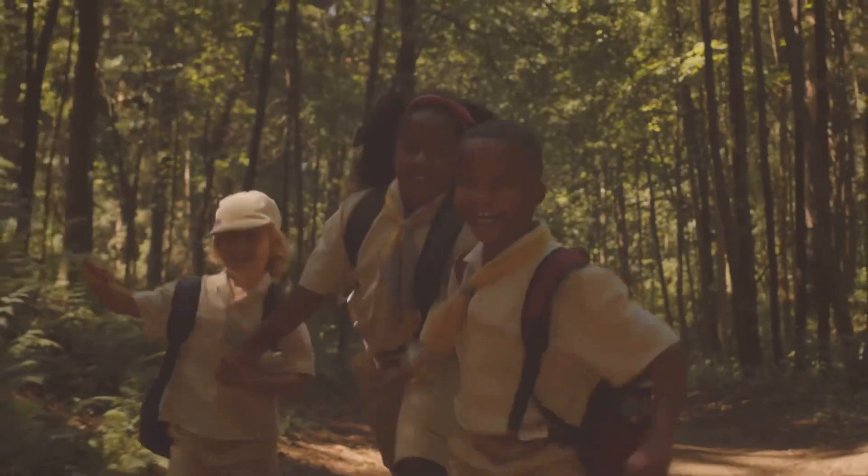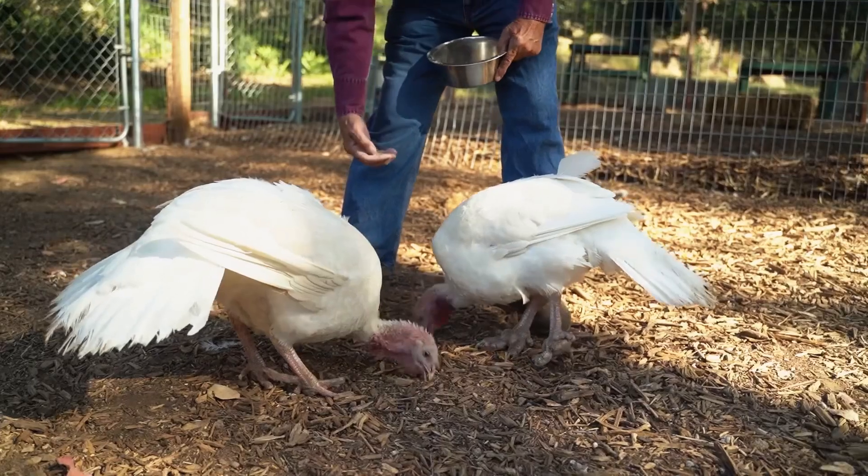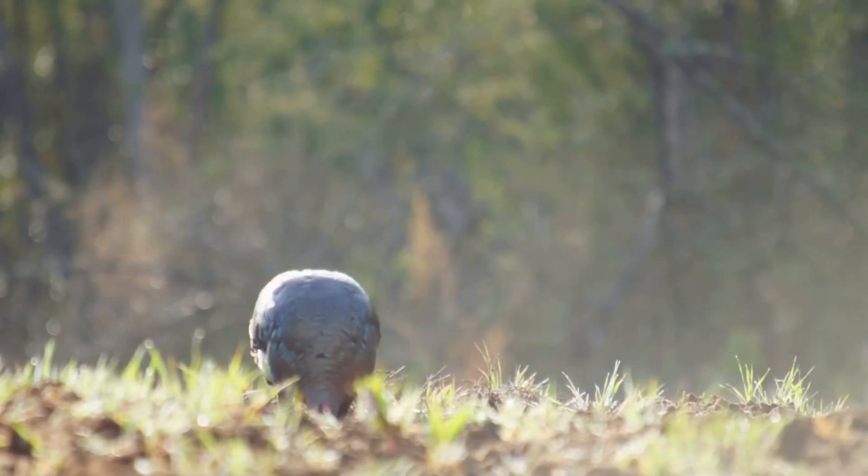Hey there, kidtastic animal explorers. Have you ever heard of a wild turkey? Nope, not the kind you'd see at a farm. I'm talking about the super cool wild turkeys that live out in nature.